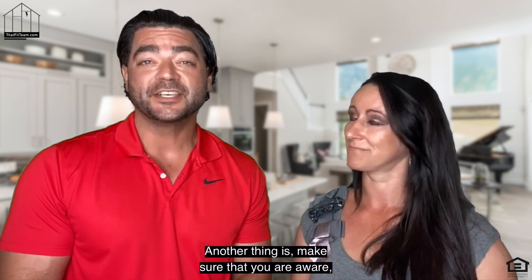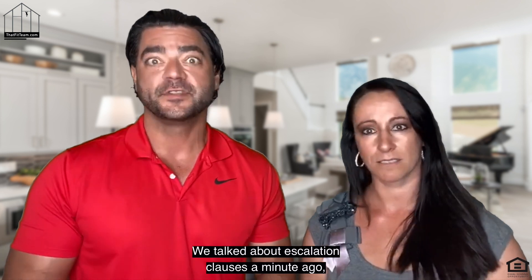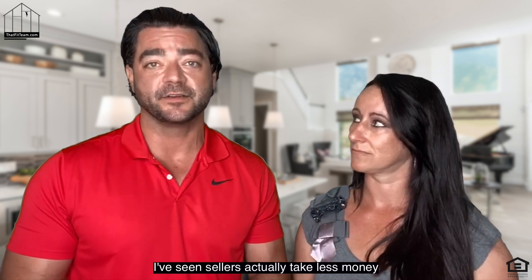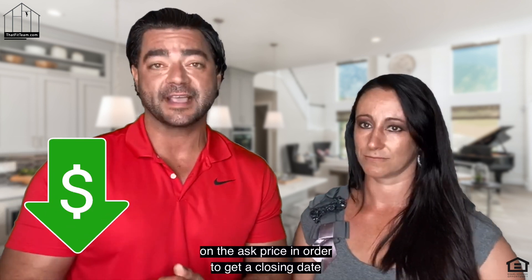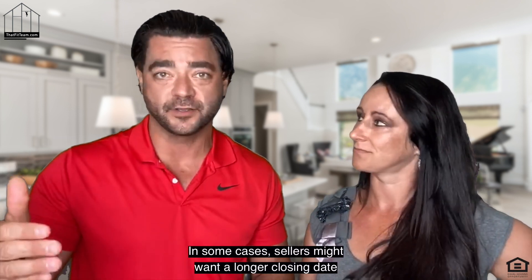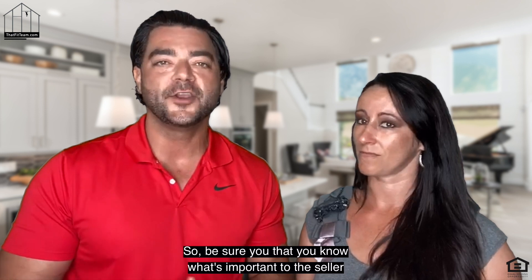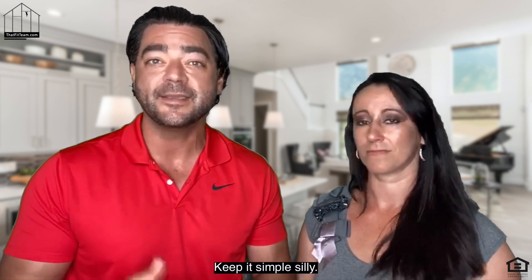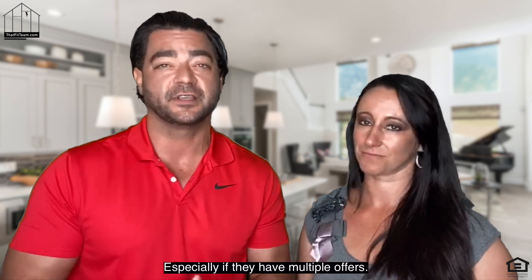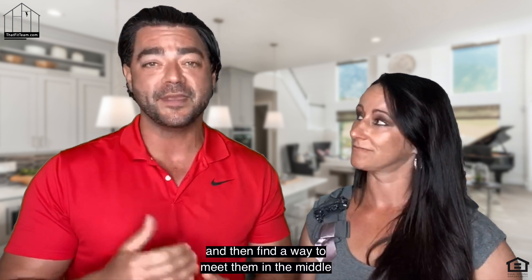Make sure that your agent is aware of what is important to the seller. Money is not always everything in a real estate contract. I've seen sellers actually take less money on the ask price in order to get a closing date that they wanted. In some cases, sellers might want a longer closing date because they want to sell this one but want to find their next home and only move once. So be sure you know what's important to the seller and keep your offers simple. Something that's complicated and has a lot of words in it might turn off a seller, especially if they have multiple offers. So make it clean and concise.